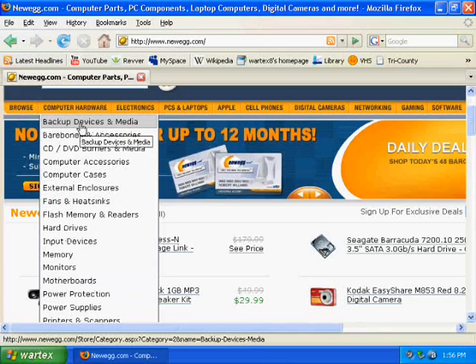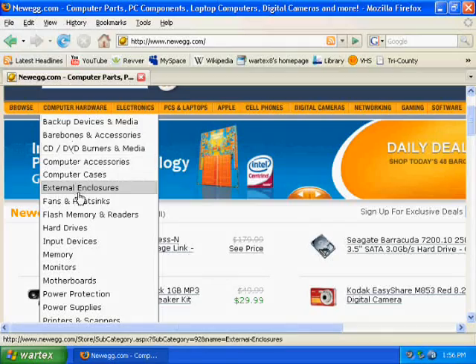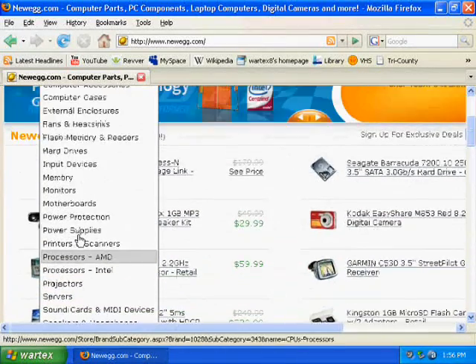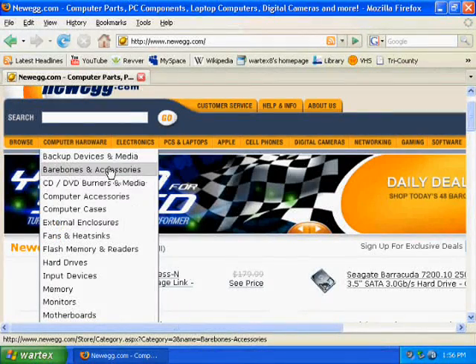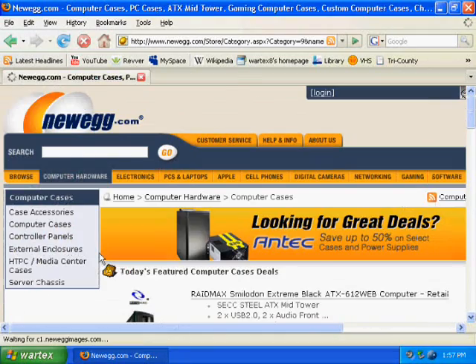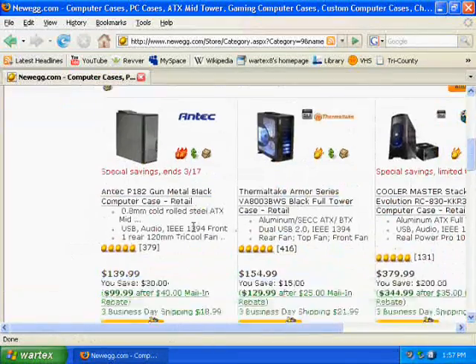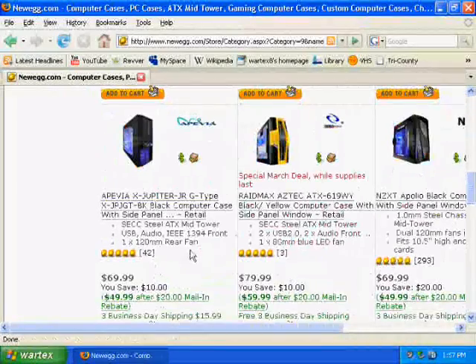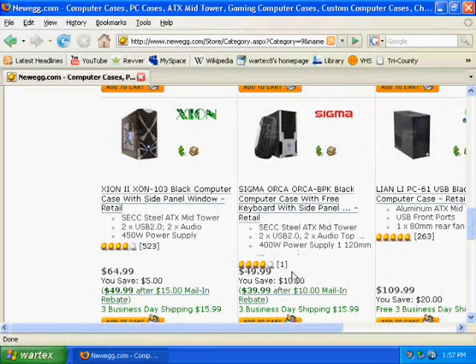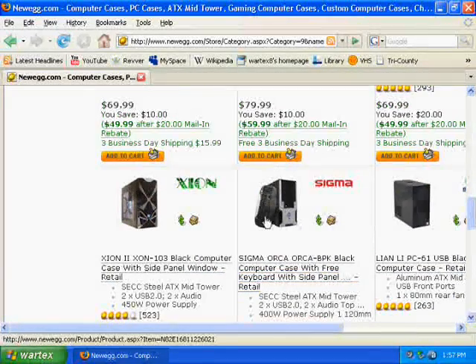Just look up the things I showed you, like the computer case and motherboard. Computer cases run anywhere from $50 to over $100, but I'd suggest getting a cheap case — it's really not useful spending $200 on a case, it's not going to do anything. For instance, right here for $50 you can get a power supply and a keyboard included, which is a very good deal.